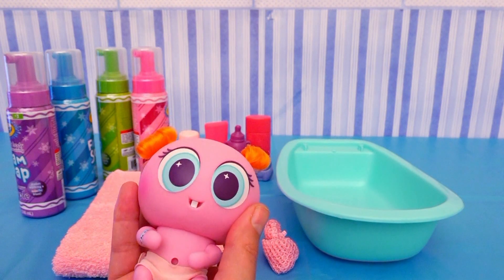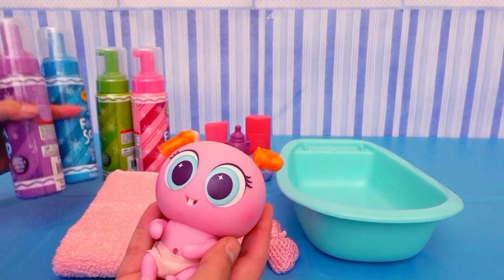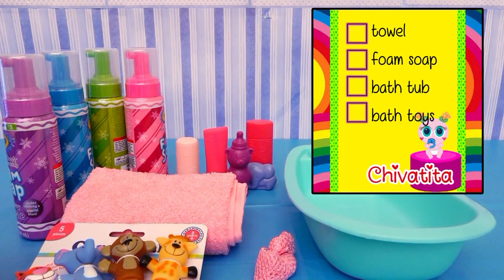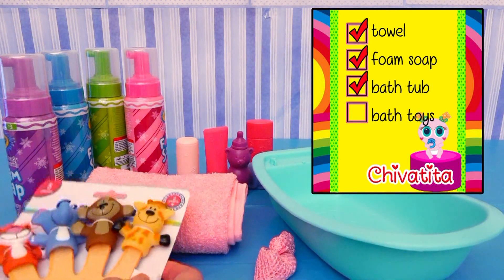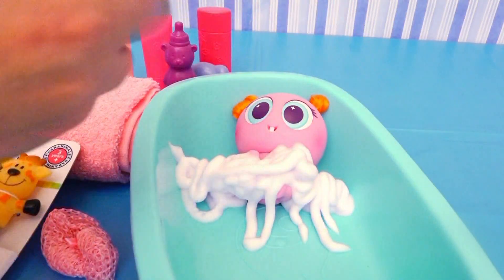To make her bath time more fun so she can relax, I'm going to use these super fun foam soaps in different colors, and these cute little bath toys! So let's make sure we have everything: warm towel to dry her with — check! Foam soap — check! Bathtub — check! Bath toys for her to play with — check! Place her in the tub and add the foam!